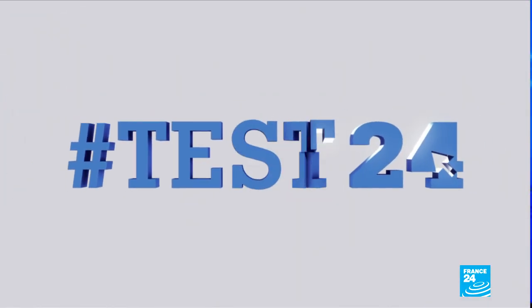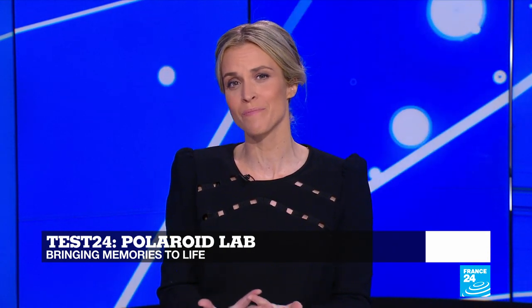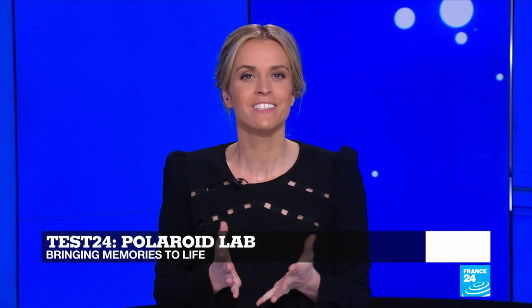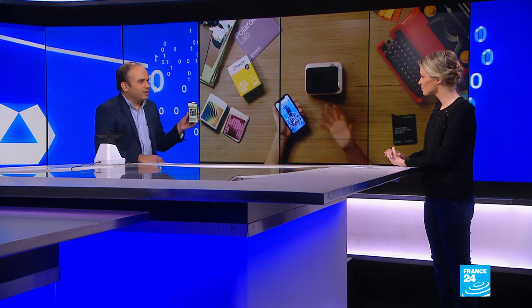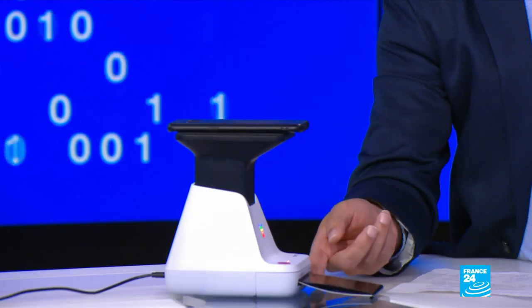Now we move on to Test 24. This test is for those of you who feel nostalgic about the Polaroid era. The US corporation is making a comeback with a tech twist: a desktop darkroom called Polaroid Lab. It works by projecting the image from your phone onto a lens, which then projects the image onto the print already inserted. I went to the RetroMobile show last week and took some pictures of cars. Through a dedicated app, all you have to do is put your phone on the device, wait for it to warm up, press the button — and you have your Polaroid.